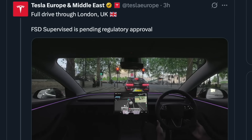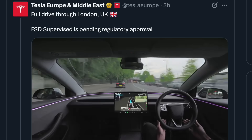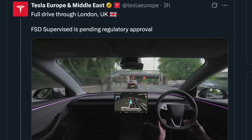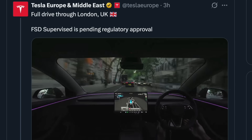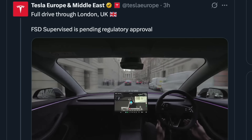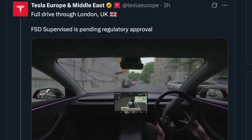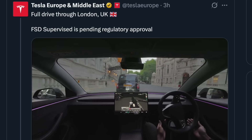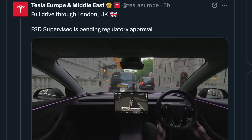For every day that goes by where we have 100% dumb cars driving on our roads, lives are being needlessly lost precisely because regulation is not keeping up with this life-saving technology. Regulators must know that whilst caution must be taken to approve autonomous vehicles for fear of their safety, the opposite is also true. Take too long and regulators will have blood on their hands for not approving this life-saving technology.